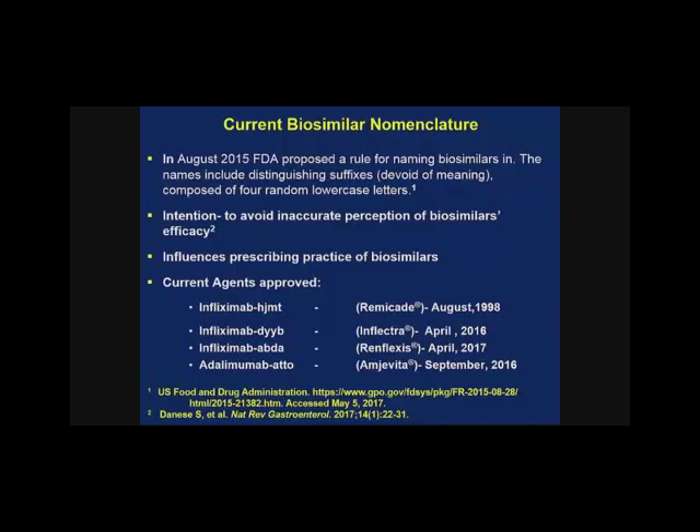We currently have an FDA-accepted nomenclature for biosimilars. In August 2015, the FDA set forth a rule for naming biosimilars — the name includes a distinguishing suffix of four random lowercase letters devoid of meaning. For example, Remicade is now called infliximab-HJMT. Inflectra, or infliximab-DYYB, gained approval in April 2016. Renflexis, or infliximab-ABDA, also gained approval in April. And Amgevita, adalimumab-ATTO, gained approval in September 2016. This naming convention is easier for tracking safety issues and for distinguishing biosimilars.